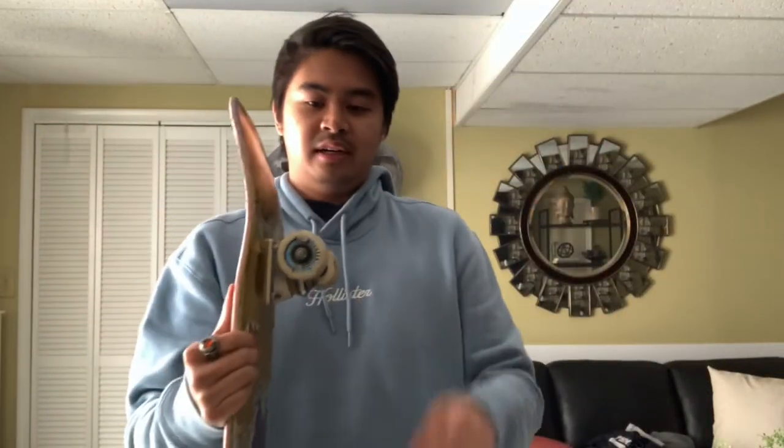Bones wheels or Spitfires — we're gonna find out which is better. For today's video we're doing Bones wheels versus Spitfire wheels. I'm in my car doing this because I didn't feel like doing it at home — we always do our videos in the basement, which is pretty boring. So we're doing it in our car in the parking lot of my old elementary school. Let's get right into it.